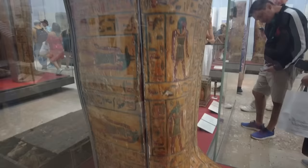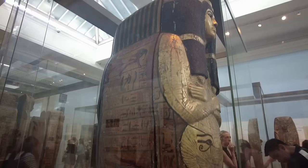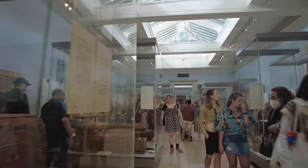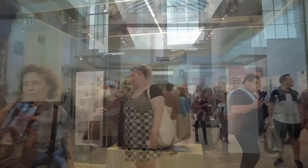Inscriptions describe her as a chantress of Amun-Ra at Karnak, but that was a title used for many women. However, her lavish burial suggests she was incredibly wealthy and very important. But how can we read these spells and understand all of the funerary architecture here in rooms 62 and 63? Well, for that we have to head back downstairs.